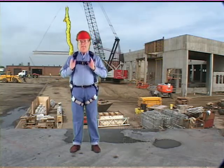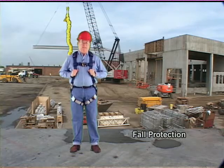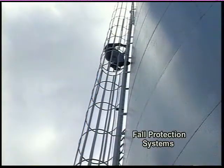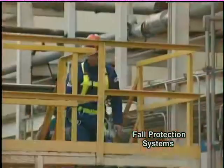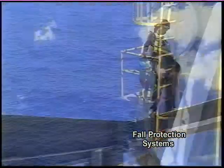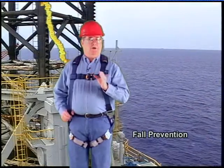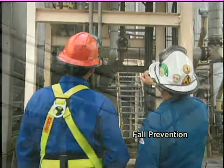The term fall protection encompasses everything we do to protect someone while at height, and there are many different types of fall protection systems to consider — from horizontal lifelines to vertical climbing systems, basic fall restraints to self-retracting lifelines. Whenever possible, we should put in place a fall prevention system that eliminates the possibility of a fall altogether. This could include engineering out the hazard, like moving a valve to ground level, or simply installing guardrails.